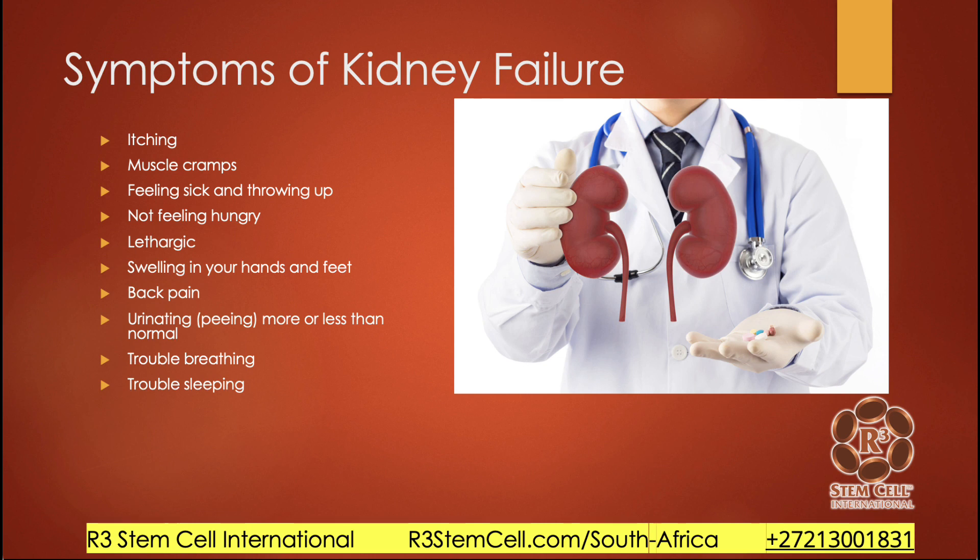What are the symptoms? They're going to vary tremendously between patients. You may start to get itching, muscle cramps, feel sick, vomit, lose your appetite, feel very tired — which can come from being anemic — as well as swelling and back pain. It might be that you're peeing more or less than normal. Trouble breathing and possibly sleeping.